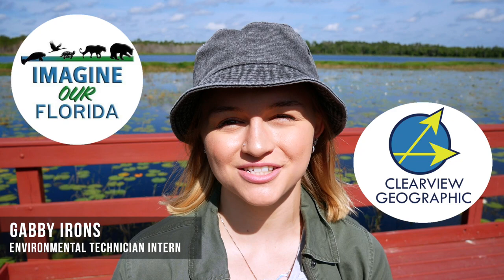Hello everyone! My name is Gabby Irons with Imaginar Florida and Clearview Geographic, here today to talk to you guys about one of Florida's most precious ecosystems: wetlands. Let's jump right into it!